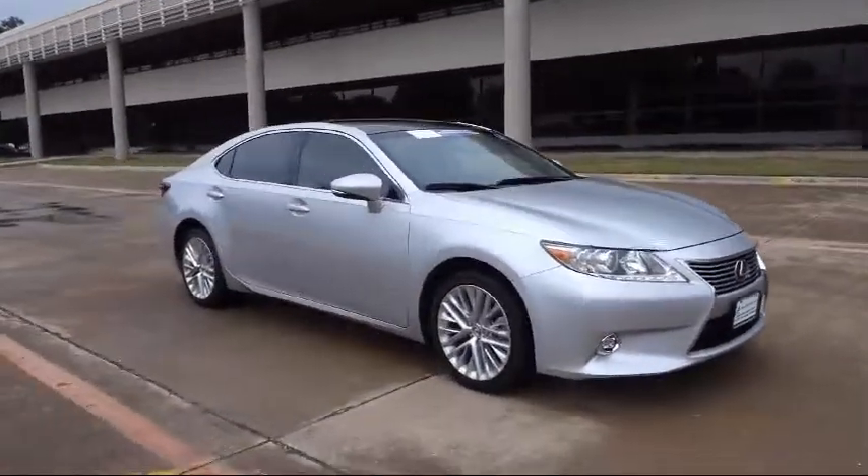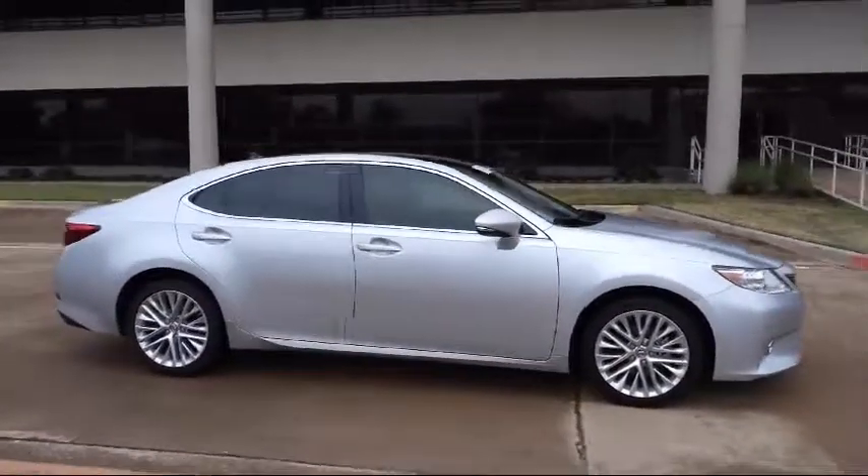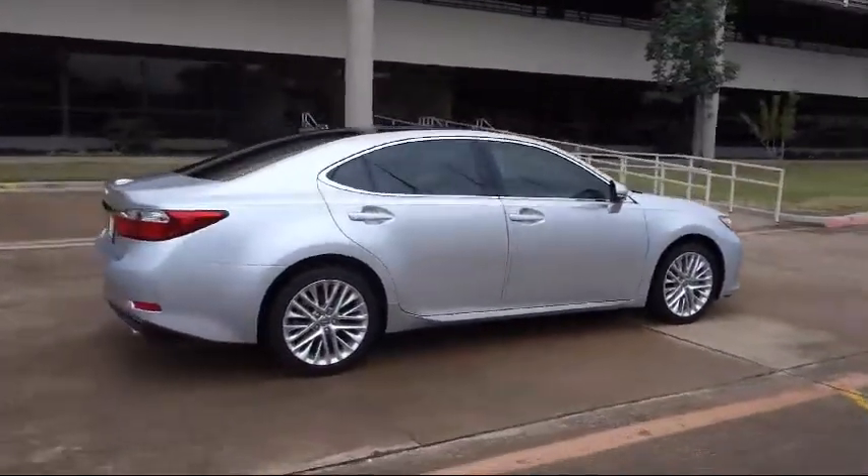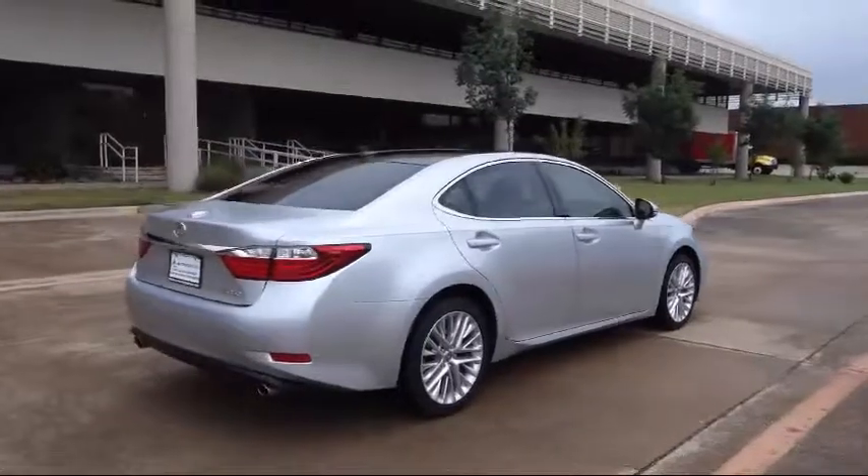a rear view camera, a backup camera, heated seats, and has less than 30,000 miles on the odometer. Along with our terrific collection of available inventory,